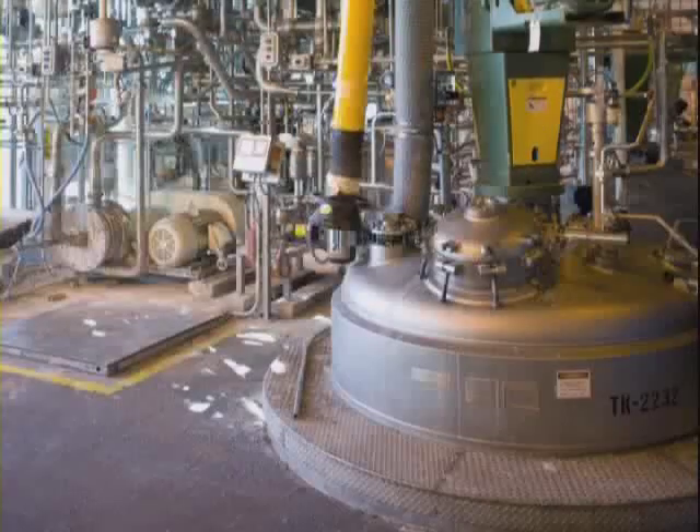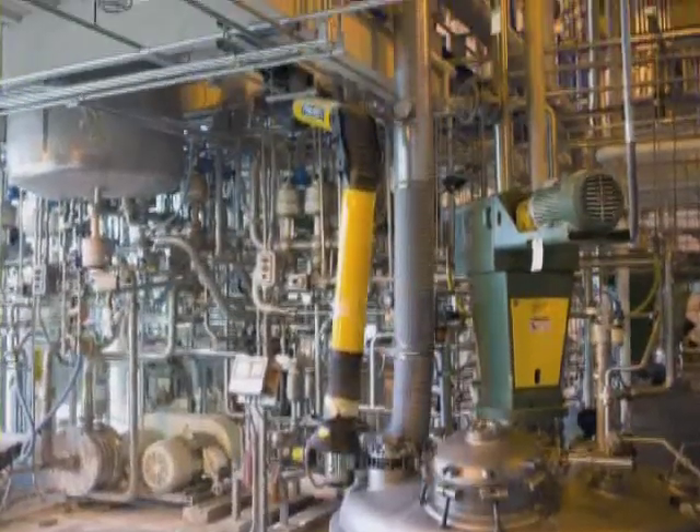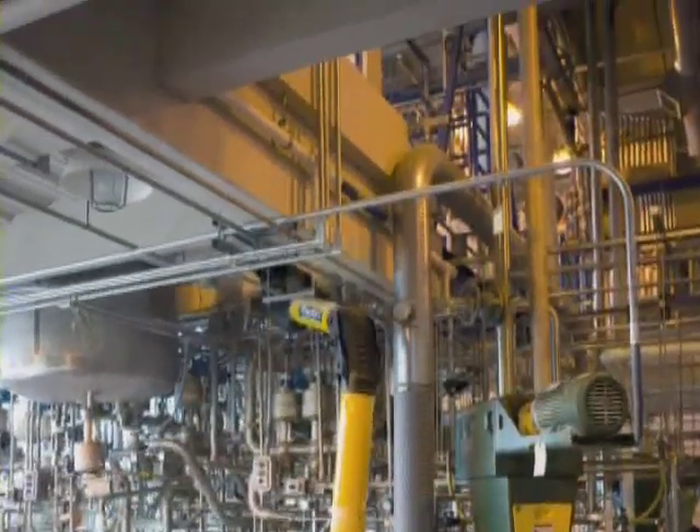If you look at the equipment, Polaroid put together a piece of equipment that basically was to support a medical imaging product that required thin film, precision coating, in a very clean room environment.